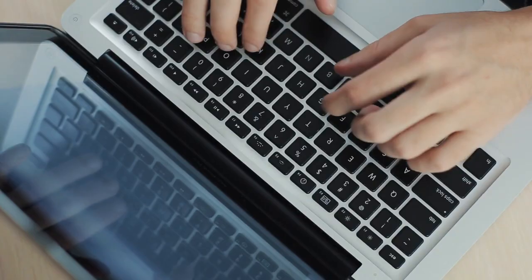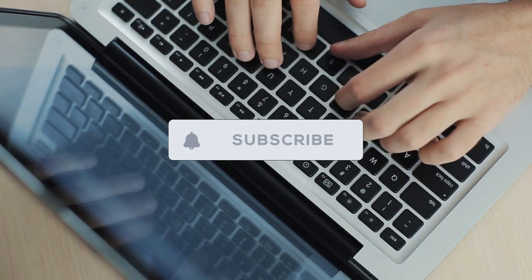Before we begin, make sure to subscribe to our channel and hit that notification bell to get notified whenever we post fashion-related content.